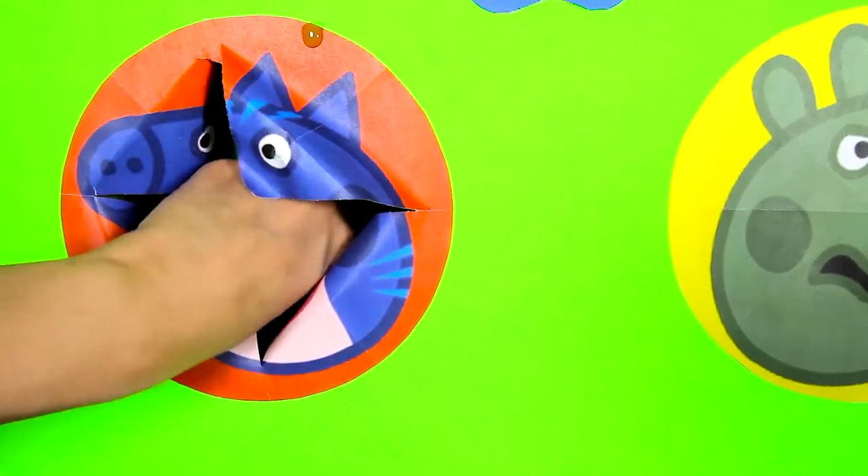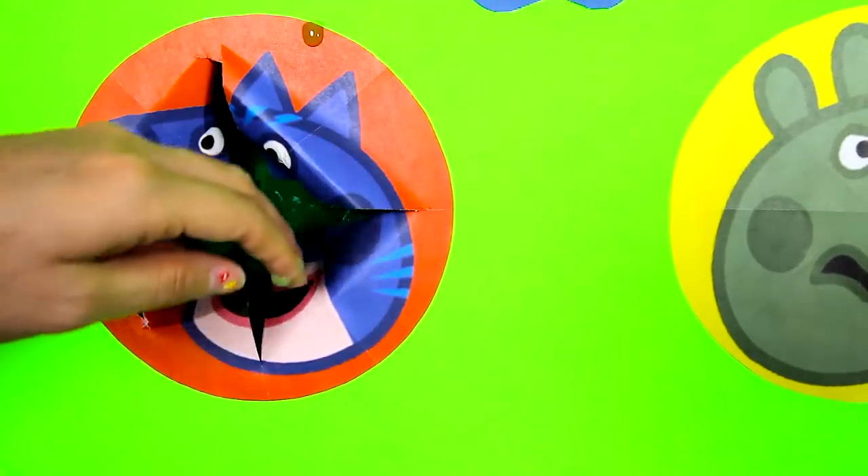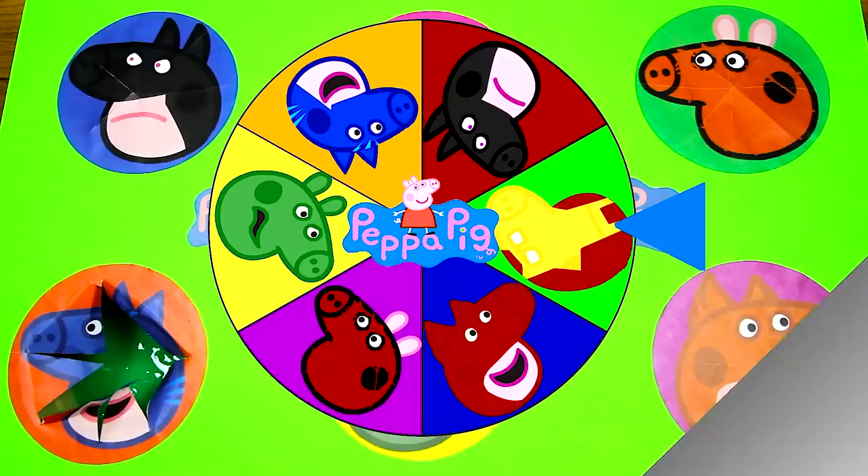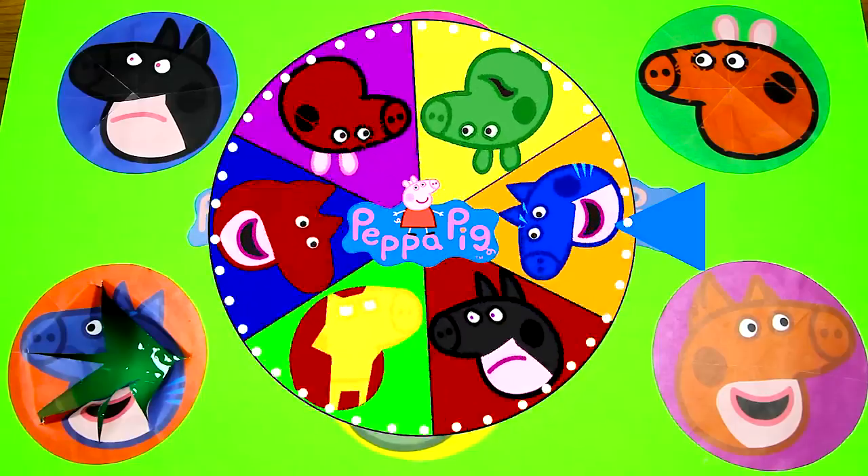Is there anything else inside the Catboy Peppa circle? Nope, I think that's it! Now let's spin the wheel again to see who the next hero is! There it goes! It's spinning so fast!